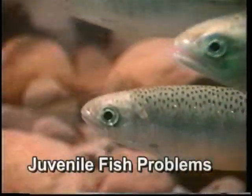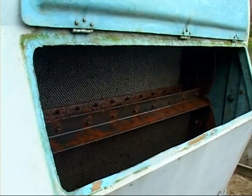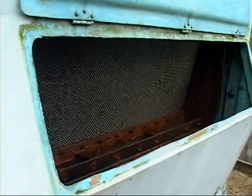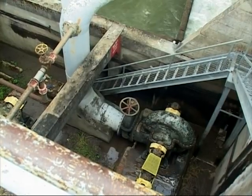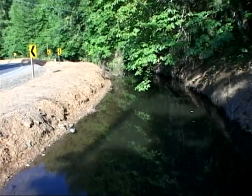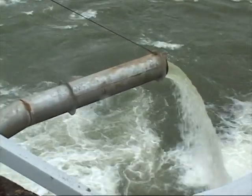The juvenile fish downstream were expected to come through an old screening system — a vertical traveling screen system in front of the powerhouse. It was an antiquated system. It didn't seal up properly. We had juveniles getting behind the screens and into the pumps, and being pumped either up into the intake canals or being chewed up in the turbines and discharged downstream.